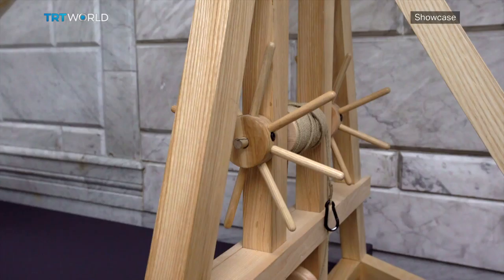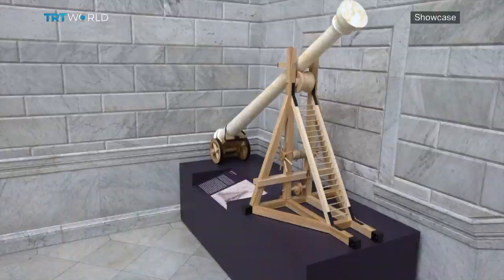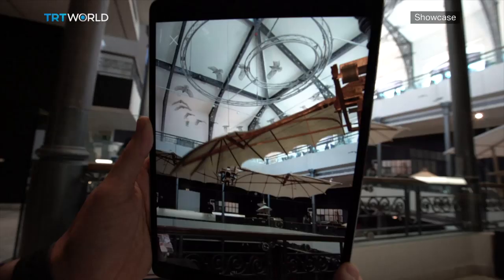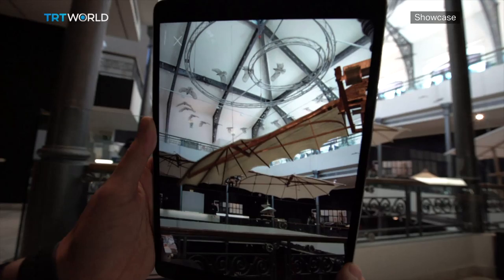Thanks to the use of augmented reality, replicas of the whimsical machines Da Vinci often sketched can be seen both at the National Library and at Aliyahas Palace, all made possible with a special smartphone app.